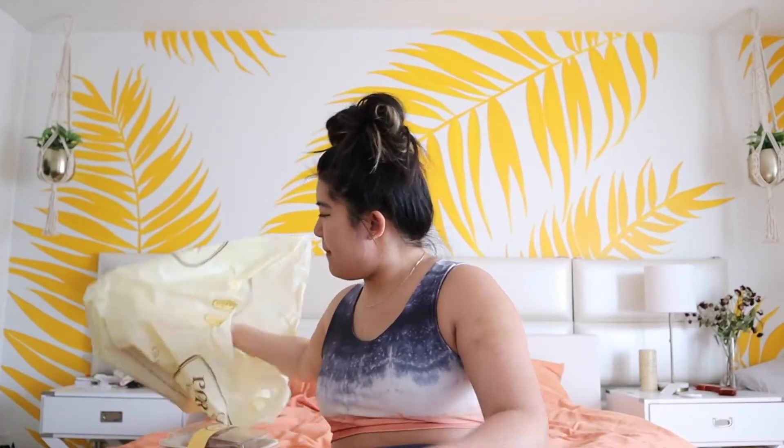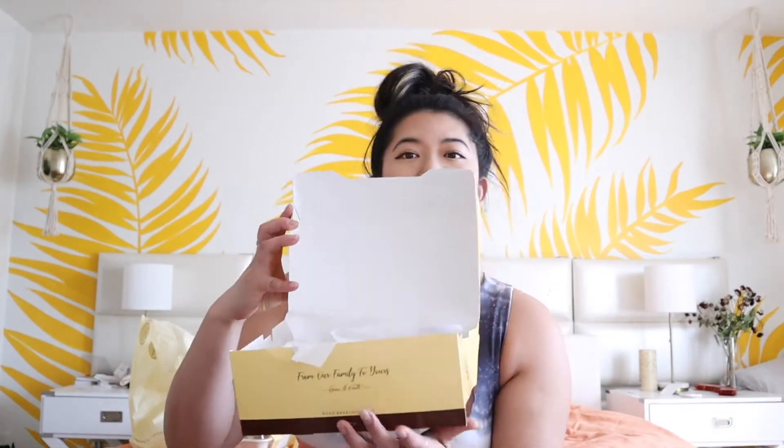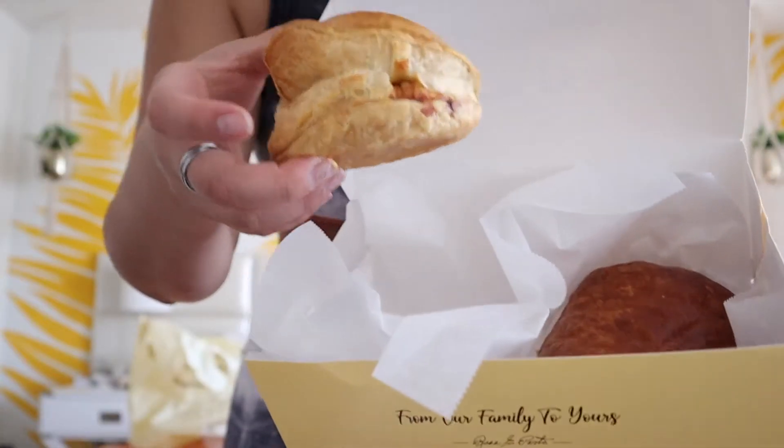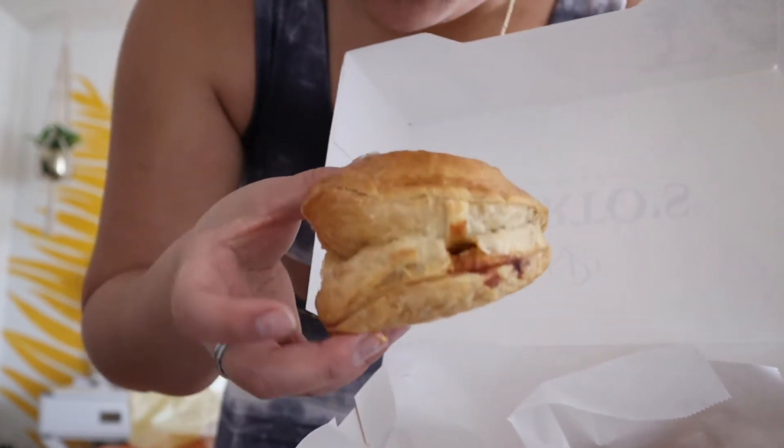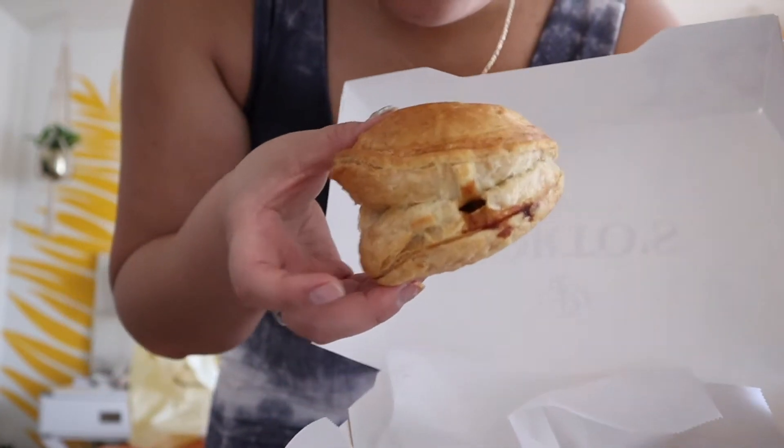Let's start off with the big box — I have to make some TikToks too, by the way. This first box is a puff pastry with meat inside — I think this is the pastelito de carne. Look at this! I'm gonna rip it in half so you guys can see. It's so airy and flaky — oh my goodness — there's meat on the inside and it's a puff pastry on the outside.